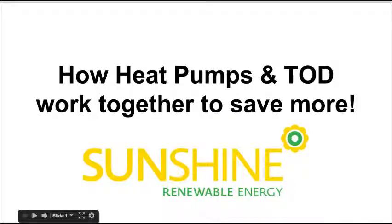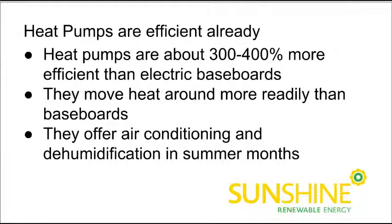Hey there, this is Ian with Sunshine Renewable Energy with another video for you. Today we're going to talk about how ductless mini-split heat pumps and time-of-day metering, which your home can get if you have some form of heat storage such as an electric thermal storage, can work together and save you even more than just one or the other independently. Let's quickly talk about mini-split heat pumps.